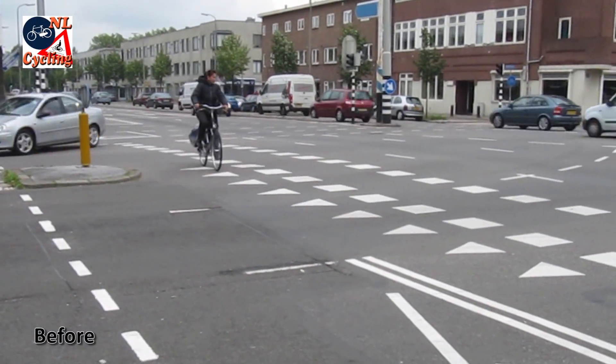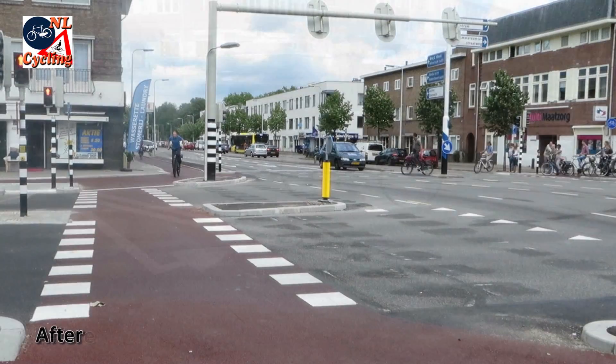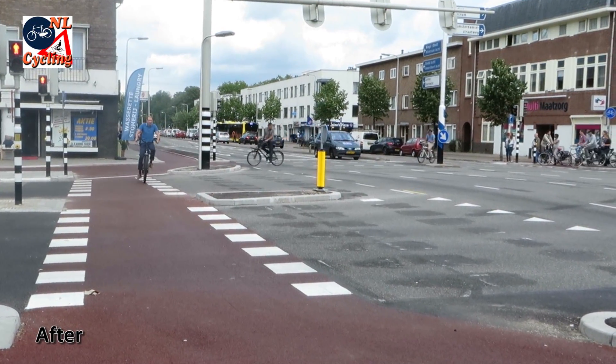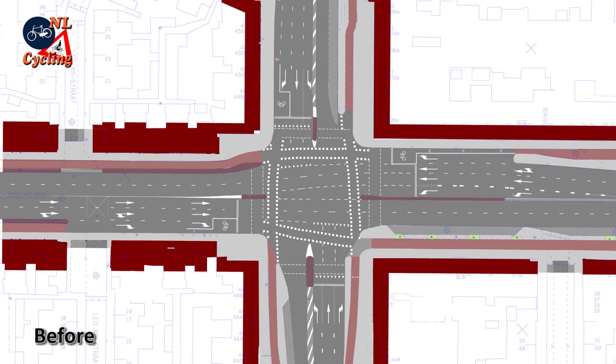This woman is cycling on a dangerous intersection in Utrecht in the Netherlands. But that same intersection now has protected cycleways after a recent update. How was this achieved?